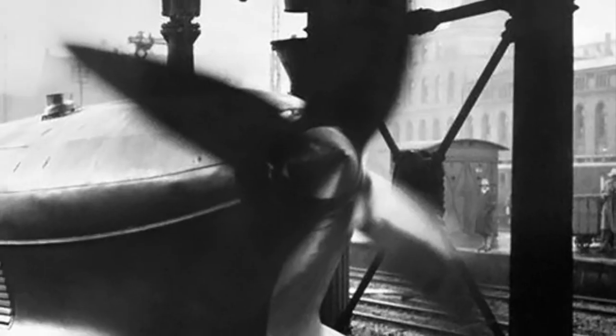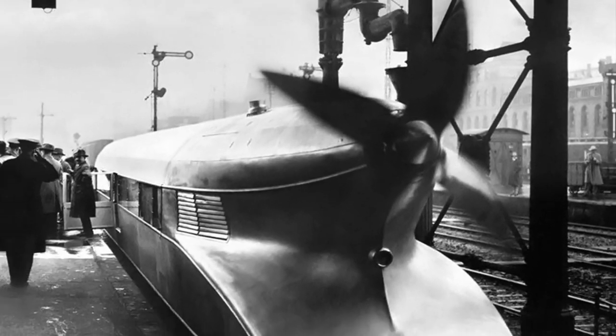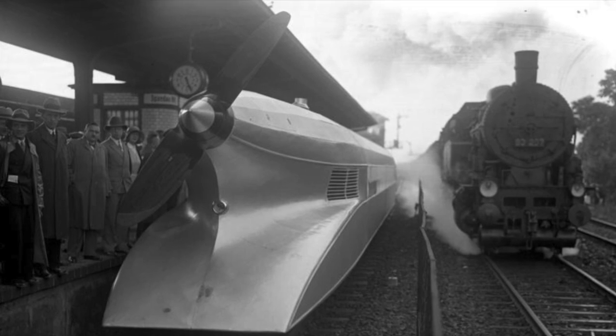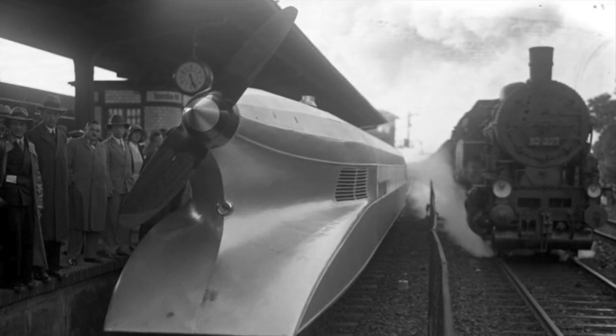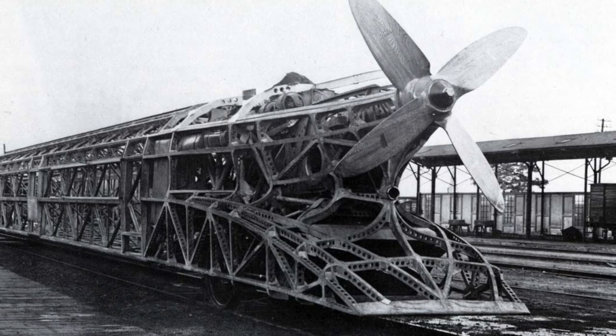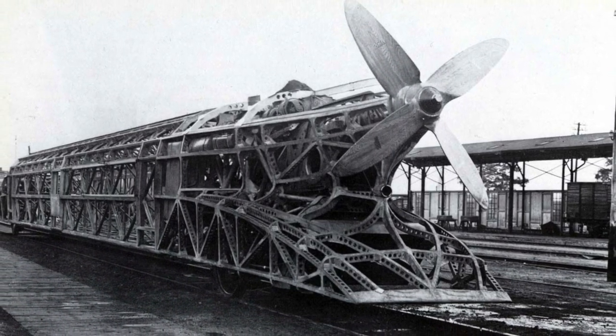Not to mention, the idea of an open propeller in a busy station surrounded by passengers is enough to make anyone shudder. Look at this — this is going to be one of the most ridiculous photos I've ever seen. It's just a disaster waiting to happen.